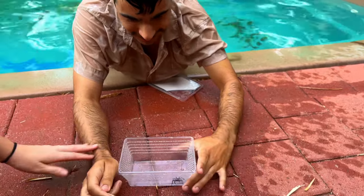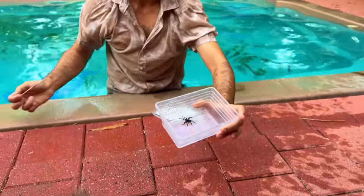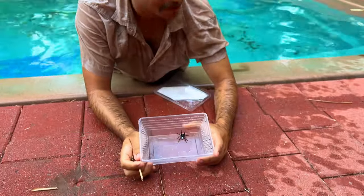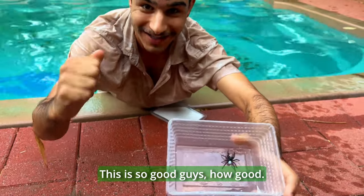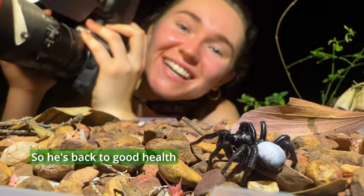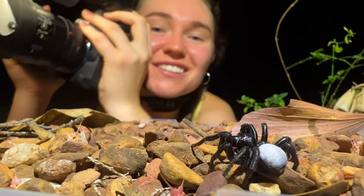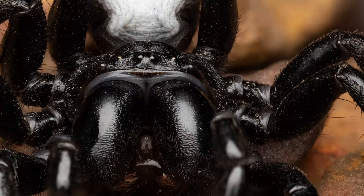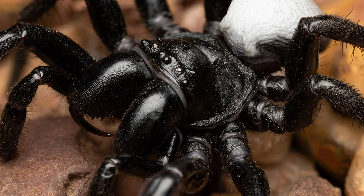Okay, yours now. That's unreal. Get a couple of photos of him, then we'll let him go back in the garden. He's in such good health. This is so good, guys. So he's back to good health and we're going to take a couple of photos. Oh, they look amazing.